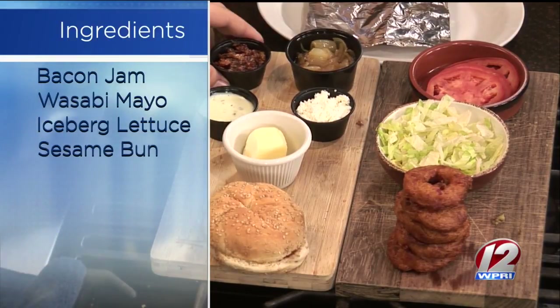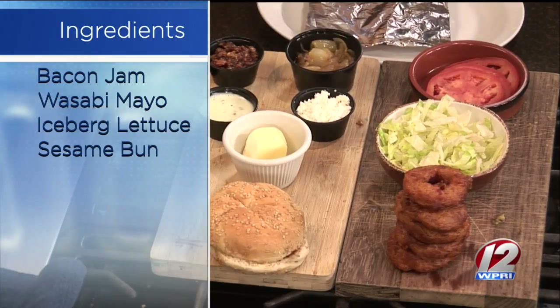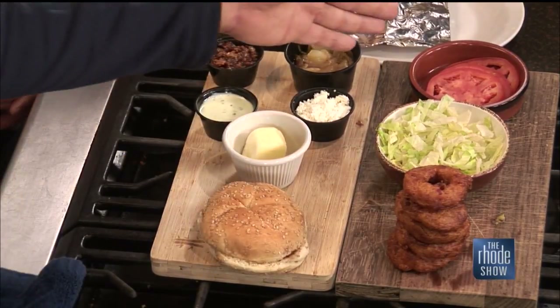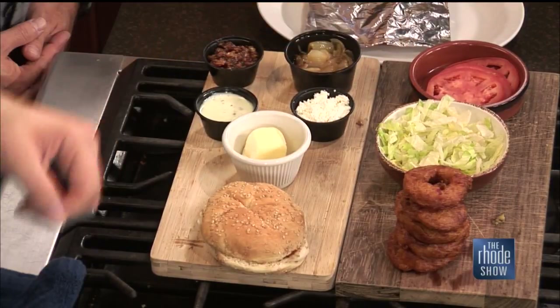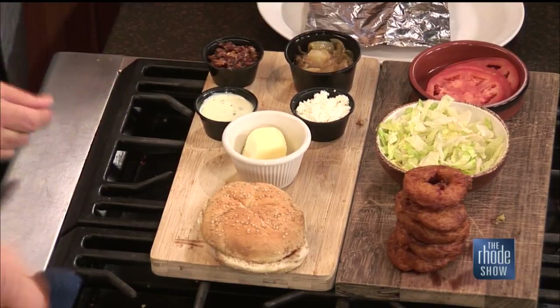The TB12 Burger has a little kick to it. We have a little bacon jam, some goat cheese — a little play on words if you get it — caramelized onions, ripe tomatoes, shredded lettuce, and five beer-battered onion rings. That's a nod to the five Super Bowl championships that Tom Brady has. Whoever did this is pretty creative — that's Mr. Brad Conley. Good job, Brad.